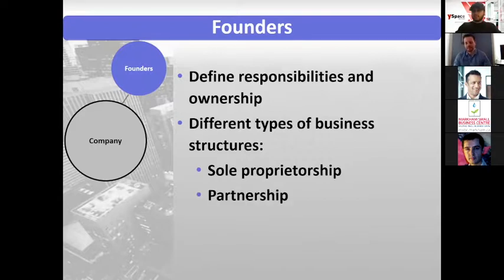Another type would be a partnership. This is typical when two people are giving equal rights, equal responsibilities, and equal capital. They definitely want a partnership agreement to lay out what the rights and responsibilities of each person are going in.